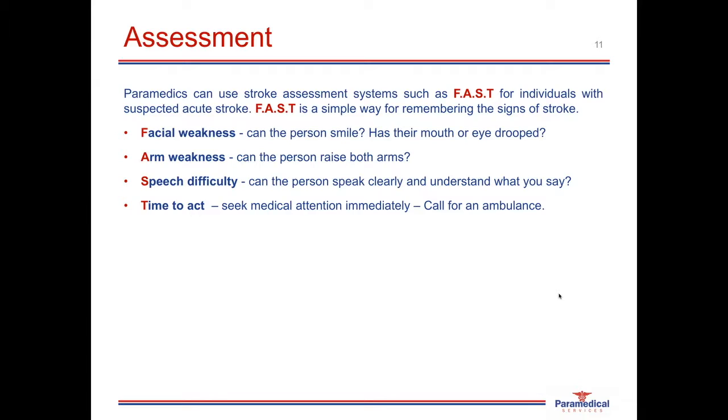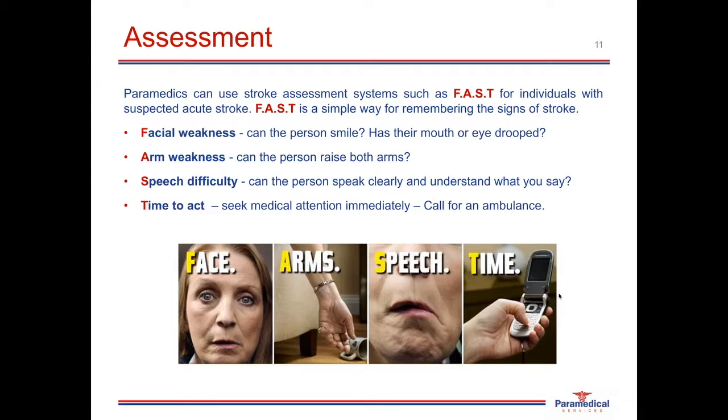Paramedics can use stroke assessment systems such as the FAST mnemonic, which is very widely used for the recognition and management of strokes. F stands for facial weakness — can the person smile, does their mouth or eye droop? A is for arm weakness — can they raise both arms? S is for speech difficulty — is the person speaking clearly, or is there slurred speech? T is for time — act fast, seek medical attention immediately and call for an ambulance. This FAST mnemonic has proven to be a very effective public awareness program helping people recognize a stroke rapidly.